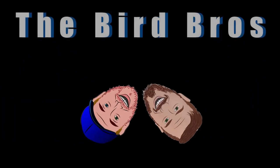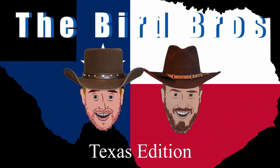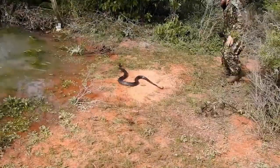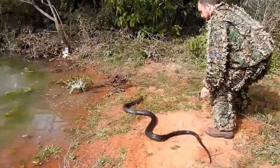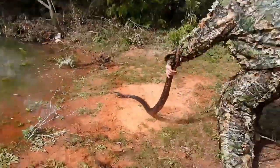The Bird Bros, Texas Edition. Yee-haw! Today we've got tons of cool stuff for you like caracaras, javelinas, and big-ass snakes. Let's get going!